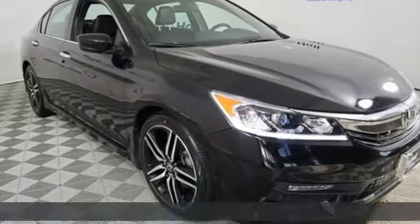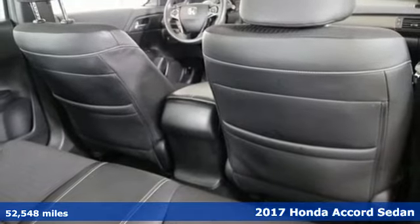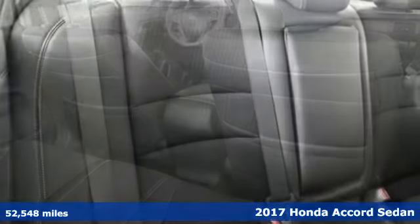Here's a 2017 Honda Accord sedan. Honda made no compromises with this luxurious and practical Accord, and it comes with all the amenities you need.